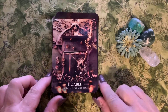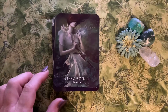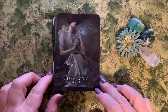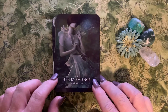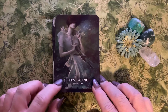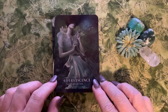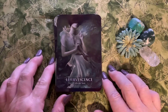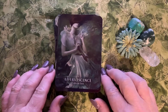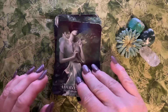Card four is Doable: 'the key is within your grasp.' Card five is Effervescent: 'cultivate love.' When I see the word effervescent, I always think of the bubbles in champagne, but it really means being vivacious and enthusiastic. So don't do it half-heartedly — if you're going to cultivate love, go for it.